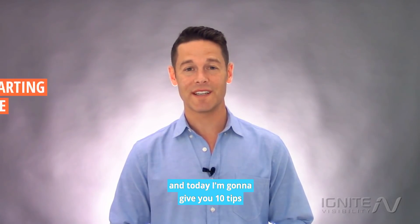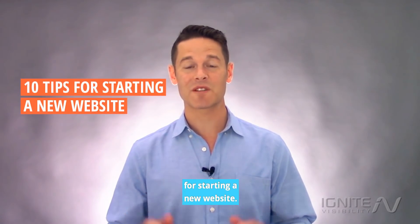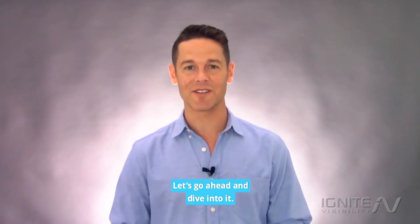Hi, I'm John Lincoln with Ignite Visibility, and today I'm going to give you 10 tips for starting a new website. Let's go ahead and dive into it.